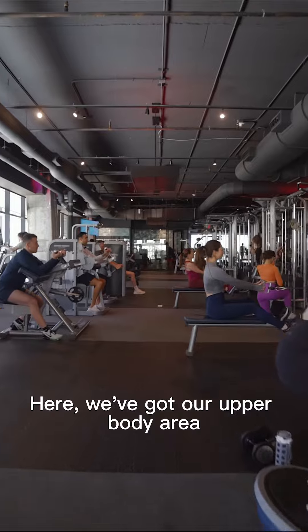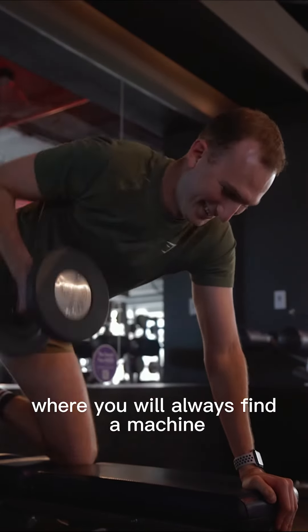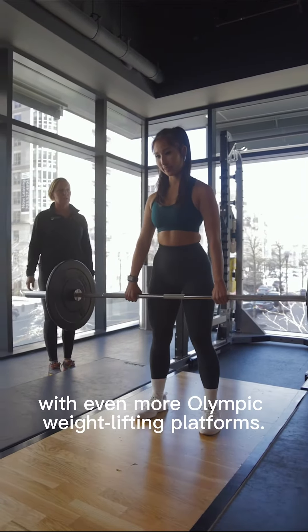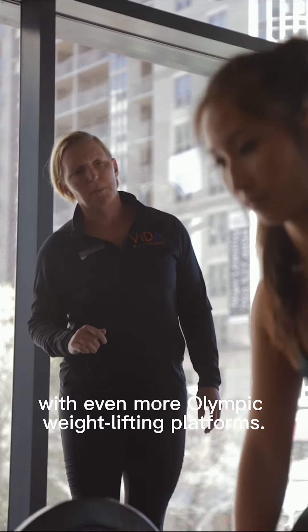Here we've got our upper body area where you will always find a machine even during prime time. Over here we have another strength training area with even more Olympic weight lifting platforms.